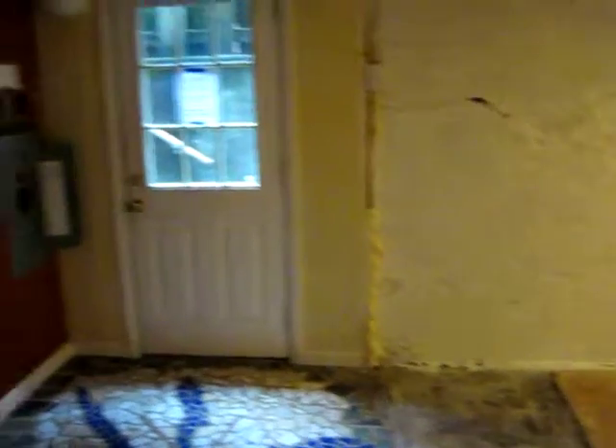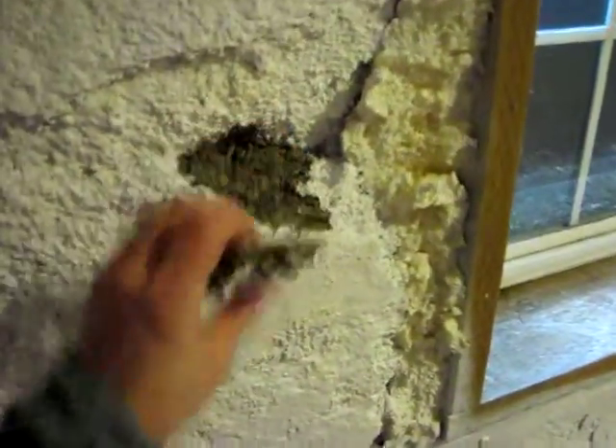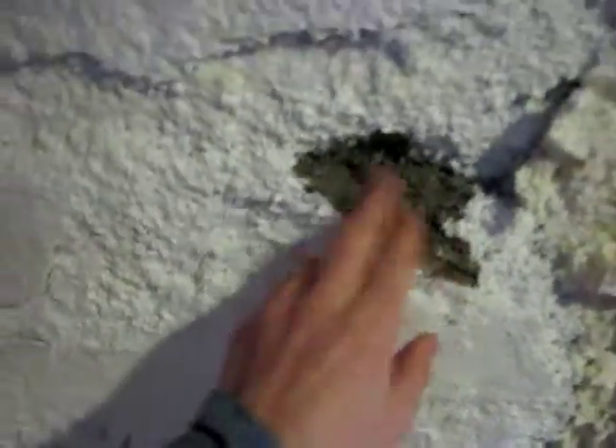We're in the basement. This would be the rear door, facing north. Let's walk through a few things as far as the foundation goes. You can see there's a lot of this crumbly material — it's kind of coming apart, even a little bit damp. There's a lot of flaking here that could just be a skim coat or efflorescence.